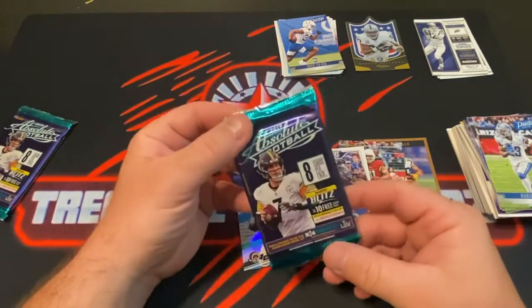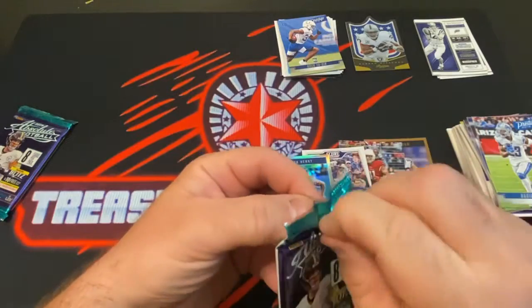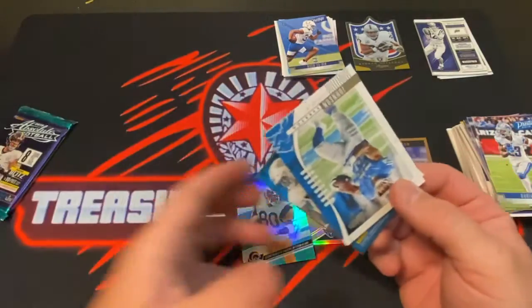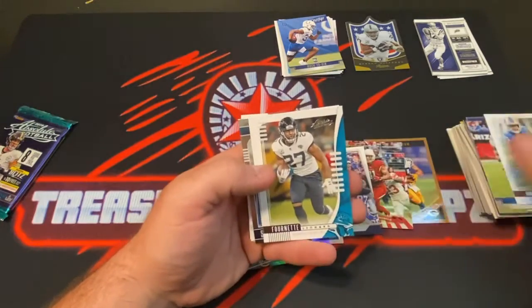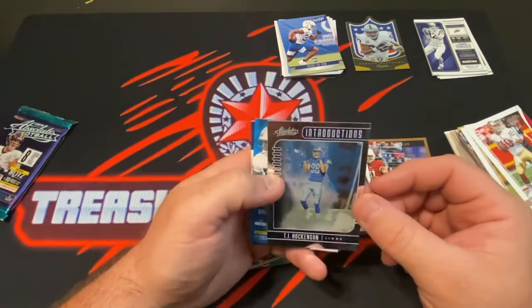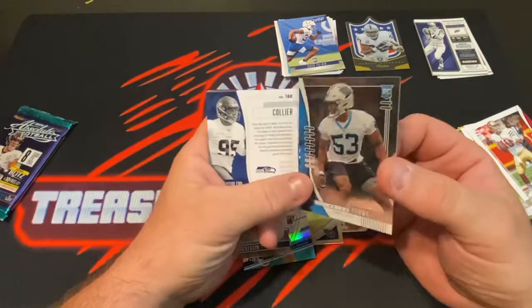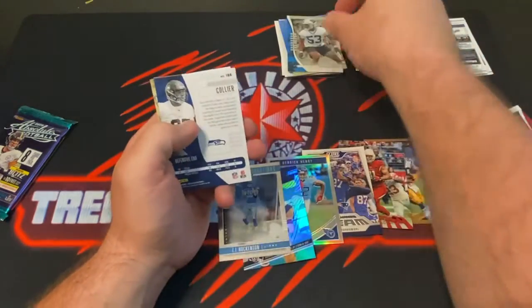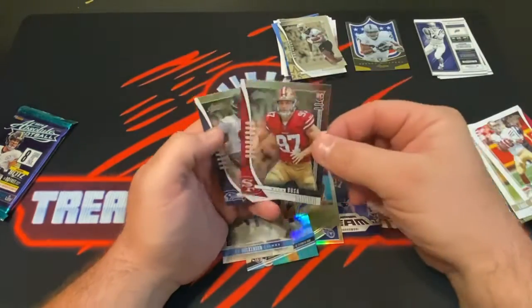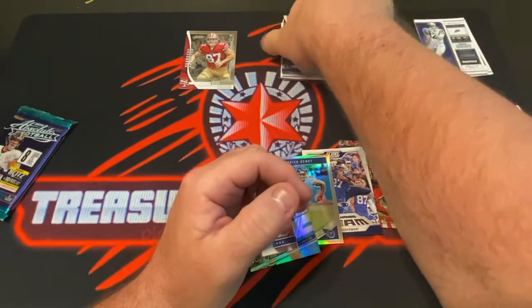Alright, last two packs — 2019 Absolute Football. I need to pull a Lamar out of here, that'd be great. Alright — Johnson, Kareem Hunt, Leonard Fournette, Jimmy Garoppolo, and a T.J. Hockenson. And we got Brian Burns rookie card. Humphrey Jordan rookie card, we got a Nick Bosa rookie card — that's a good pull there — and an L.J. Collier rookie card.